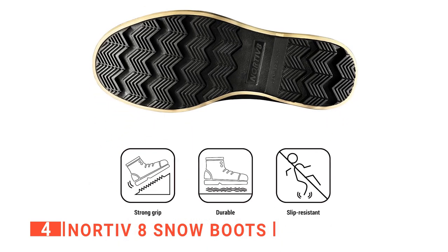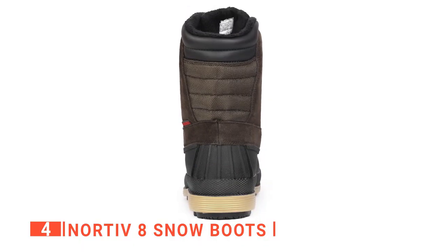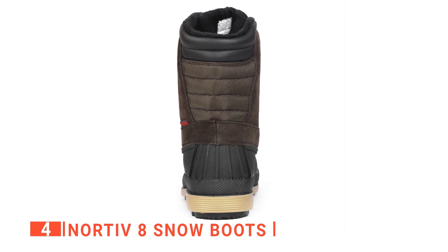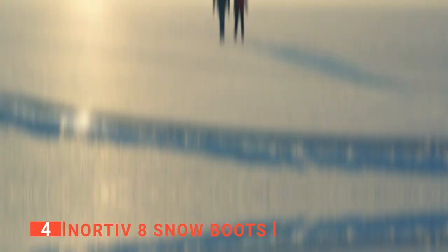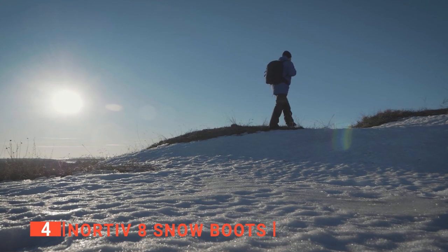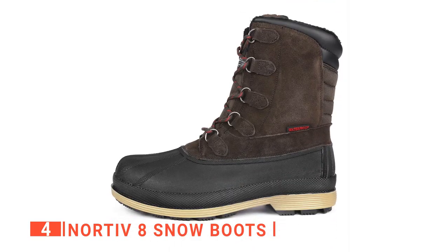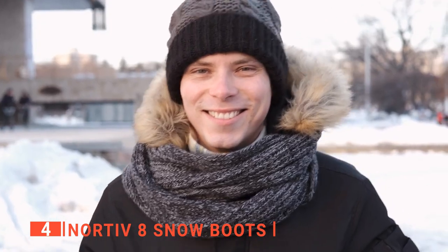These boots also feature a cushioned insole, providing excellent support and comfort that you would usually only expect from much higher-priced boots. The durable and stable rubber sole is also slip-resistant, even on ice, so you can hike for hours over any terrain without a worry. These snow boots are available in men's sizes from 6.5 to 15, so it should be easy to find a pair that fits you. You'll also love that there are three colors to choose from, including black, dark brown, and khaki brown, so you can easily pair them with your other winter gear.